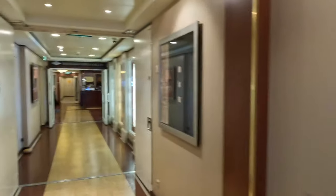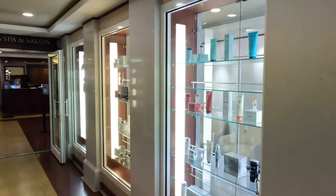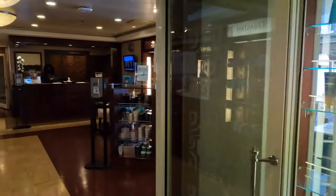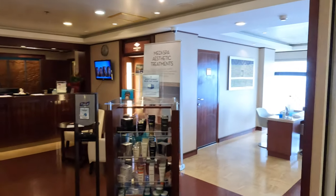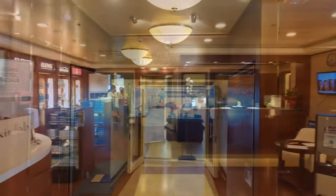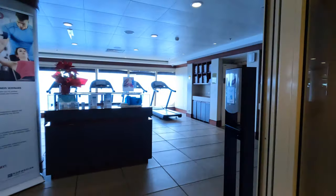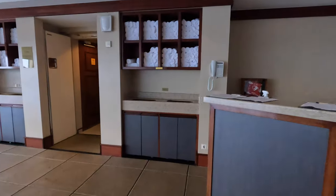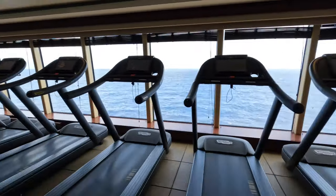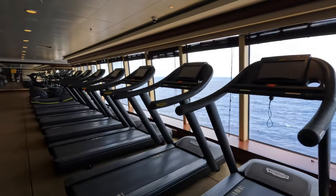Now we head down to Deck 12 and the Mandara Spa and Salon. Here you will find a selection of thermal suites, saunas, treatment rooms and a relaxation wet area. None of this is particularly cheap, but hey, you're on holiday — relax and enjoy yourself. This is the Pulse Fitness Centre. In here you will find a wide selection of fitness and gym equipment, from treadmills to ellipticals, free weights and yoga. And you can do all of this while enjoying this amazing sea view.